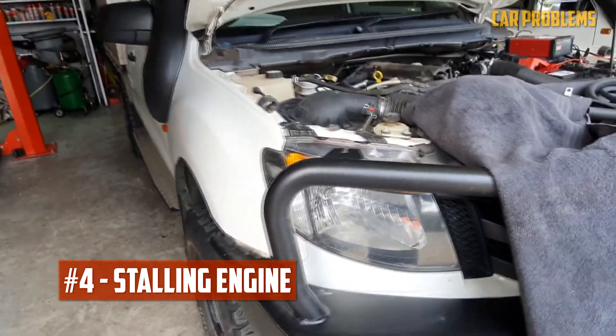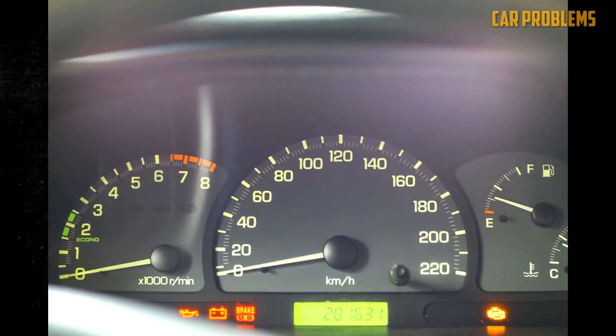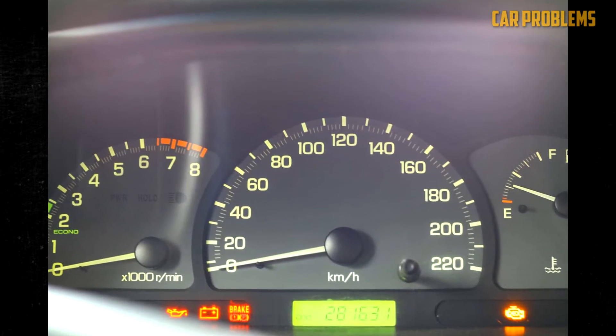Stalling engine. The computer begins to adjust in order to make up for the incorrect timing of combustion and the ineffective use of the air-fuel mixture. Lack of power and poor performance are the outcomes. The situation may worsen to the point where the engine stalls. Additionally, the computer's sensors could get dirty and stop functioning properly.